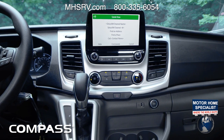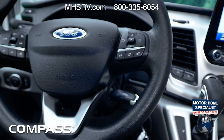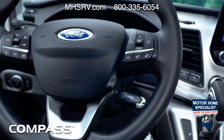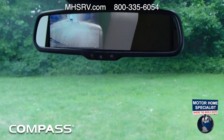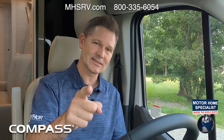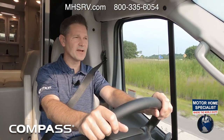A few favorite functions include App Link — the list of compatible apps is growing and you can use them with voice commands, steering wheel buttons, or the touchscreen. Your backup camera is right here in the rearview mirror, on all the time so you can see what's behind you when merging into traffic, which we're about to do as we take this Compass out on the highway.